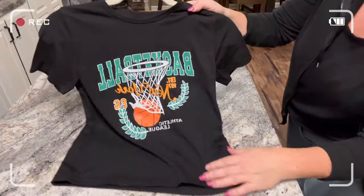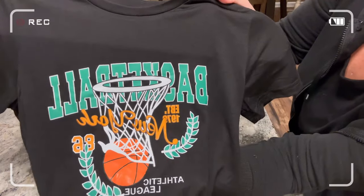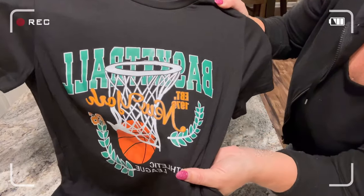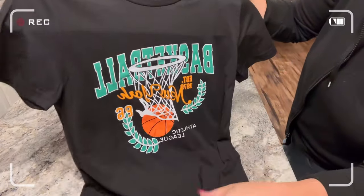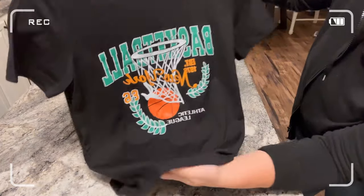This basketball graphic tee is made the same as the gratitude one — great quality. Wash inside out and hang dry to keep it in good shape. It runs true to size and we paid $4.97 for this cute little t-shirt.